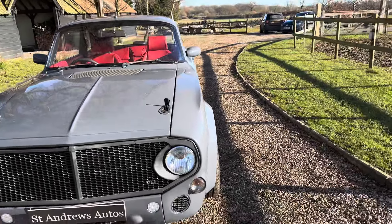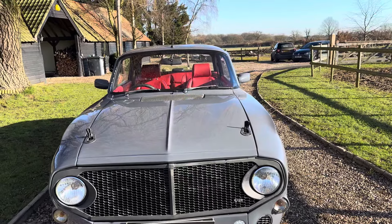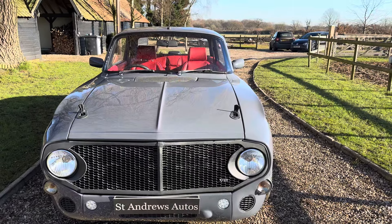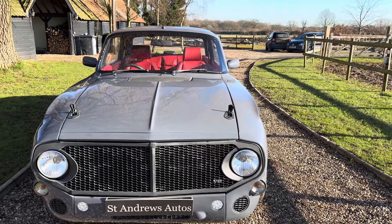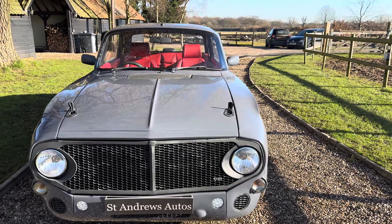It was professionally built, it was done about 10 years ago, originally blue and it's now Audi Nardo Grey which is more in keeping with the original colours of the 60s. The quality of the paint is exceptional, it's show standard, it really is.